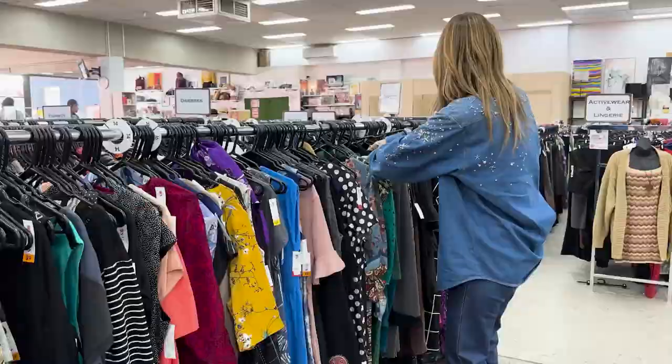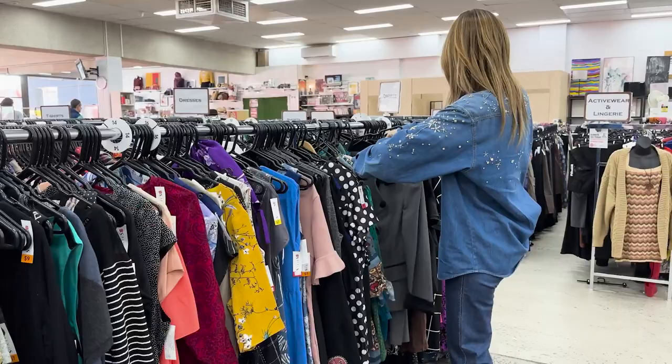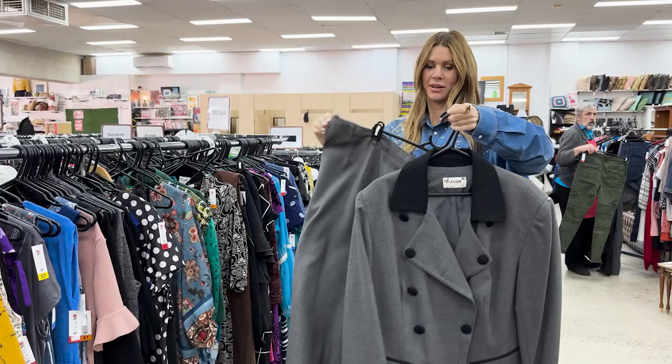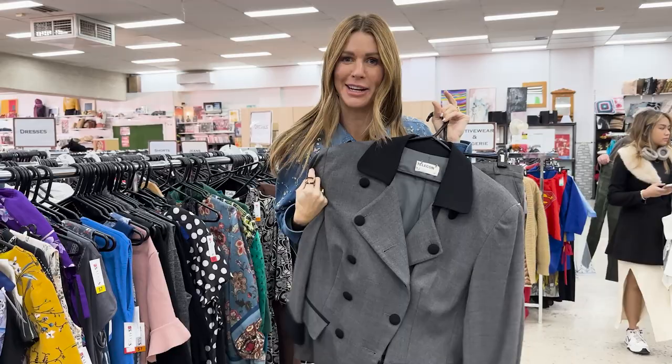Oh, I like this — this is a set. This could work. The sizing is very big but we can always alter that. Pencil skirt — that very old Celine grey. And a blazer. We're trying this one on. We found the holy grail — the blazer section.